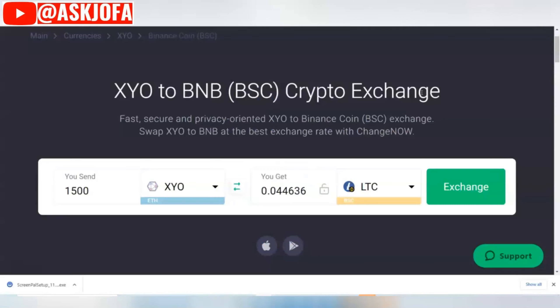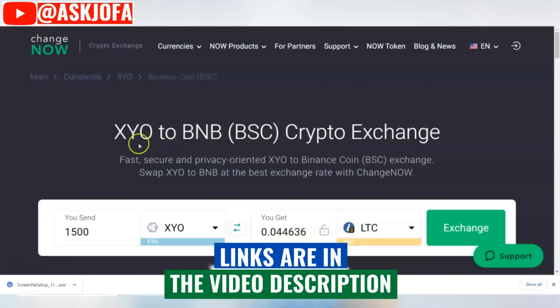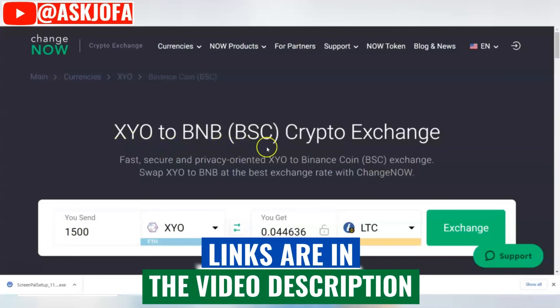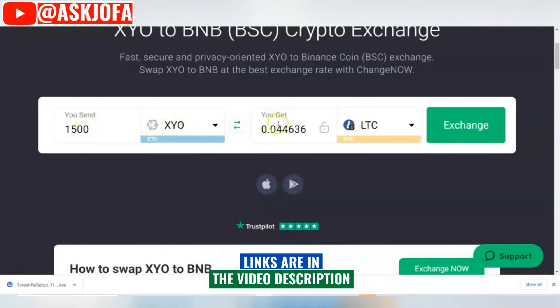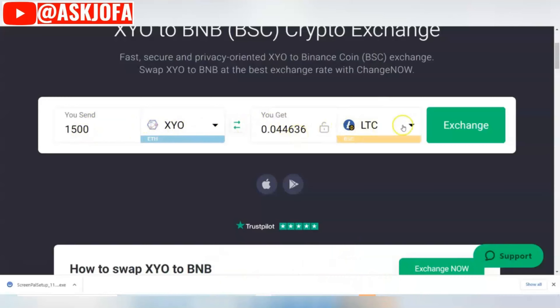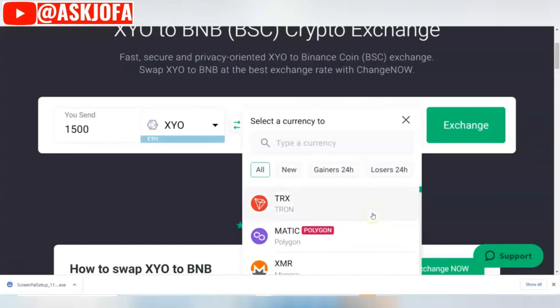The next platform that will help you exchange and convert your SYO crypto is ChangeNOW. You can see ChangeNOW — the link is also below the description of this video. This shows a SYO to BNB crypto exchange. As you can see, you send 1,500 SYO to get a corresponding amount of Litecoin. You can also change the crypto you are exchanging to.